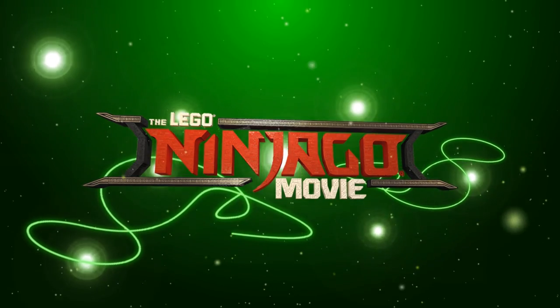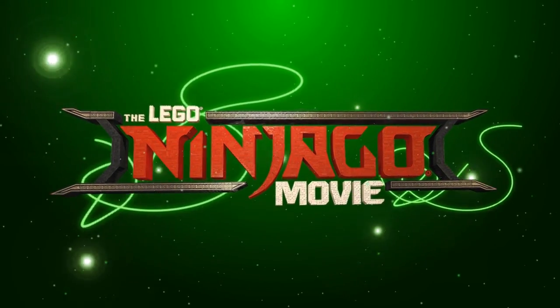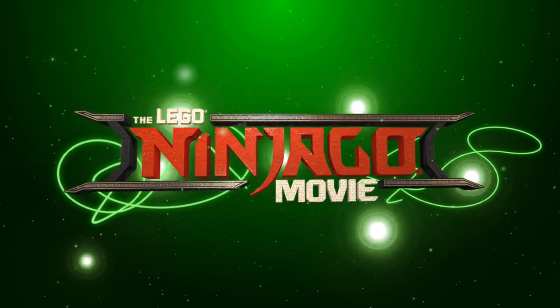What are your thoughts on this minifigure series and which figures are you most looking forward to? Let me know in the comments below. If you enjoyed this video, give it a thumbs up and hit that subscribe button. I'll see you next time — laters!